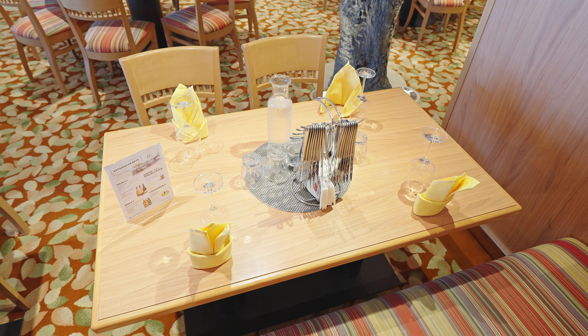Das zweite der 5 Buffet-Restaurants ist das Belladonna-Restaurant und befindet sich auf Deck 6. Wie der Name schon vermuten lässt, sind Pasta-Fans und generell Fans der italienischen Küche hier genau richtig. Weiter geht es ebenfalls auf Deck 6 mit dem East-Restaurant, ebenfalls eines der 5 Buffet-Restaurants. Das East-Restaurant bietet eine insgesamt eher asiatische Atmosphäre.